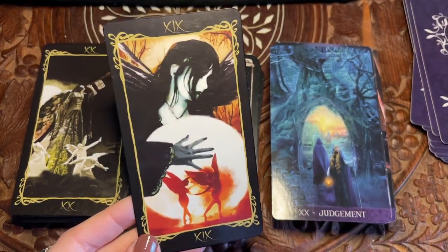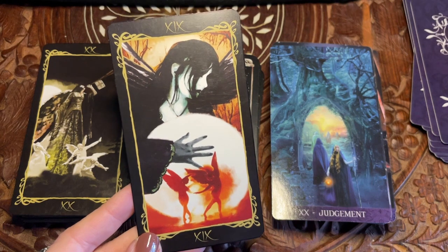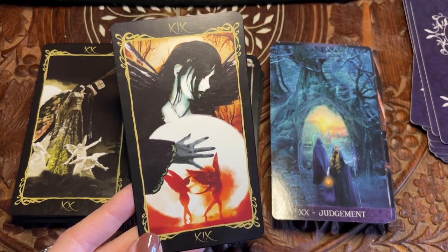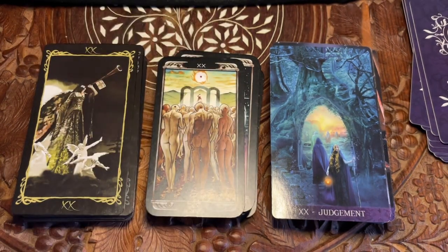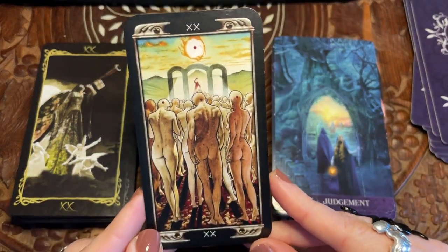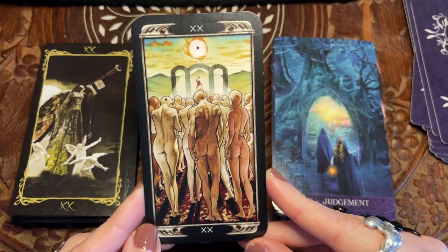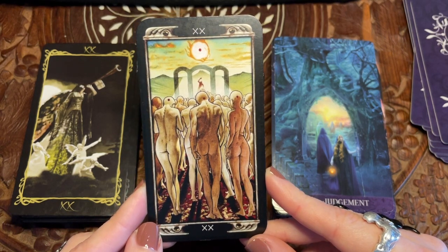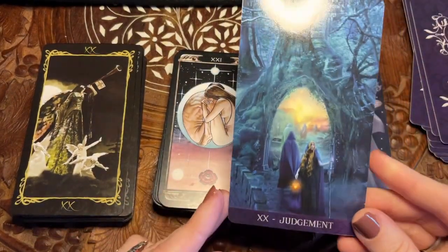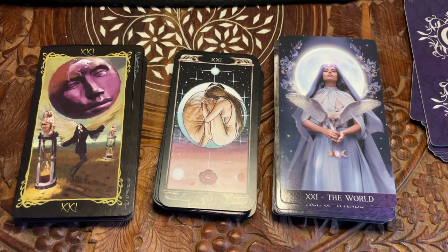I respond best to art with oversaturated colors — bump up the contrast, bump up the saturation, I'm into it. Anything that looks like a 90s music video, I'm into it. This Justice card is interesting because it doesn't really fit with the rest of this deck — it kind of reminds me of the 'Running Up That Hill' music video a little bit.